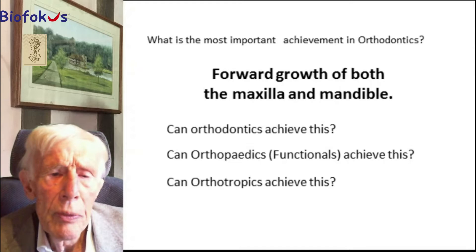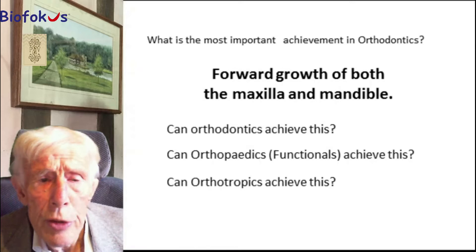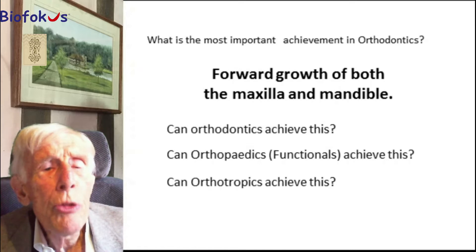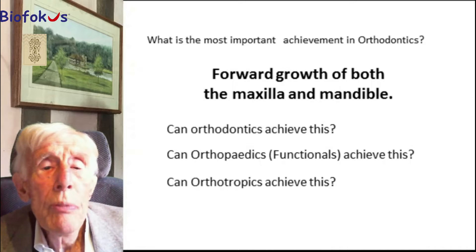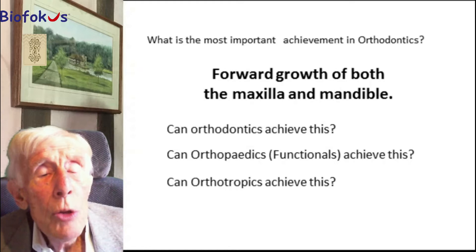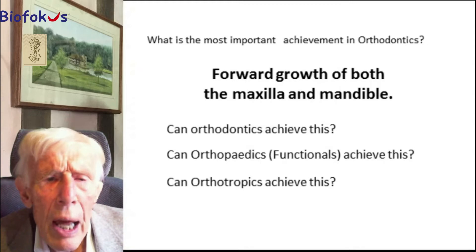What about orthotropics? I believe it is a better option than either of the other two. One thing I want to demonstrate today is that you can take both the maxilla and the mandible forward quite some distance — I'm talking of 5 to 10 millimeters, maybe more — and you can then control the amount you take each one forward so that they meet when you've done that. No good taking one forward and not the other; you must match them. I will show a series of slides now where I illustrate that.